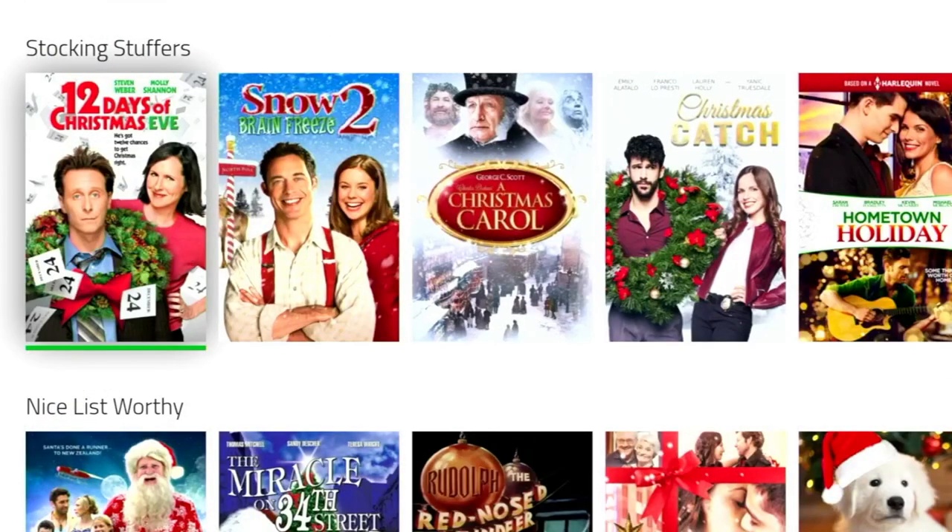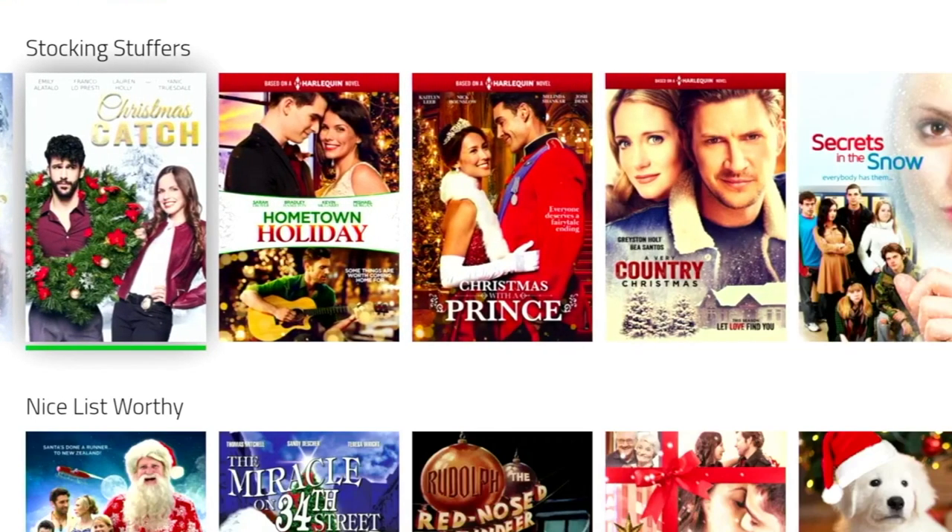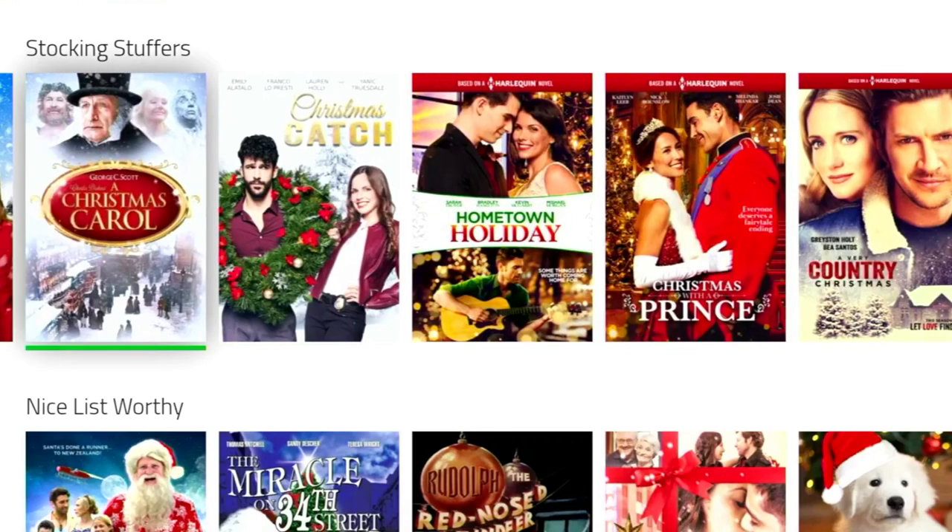Now this app contains all the Christmas themed movies you could ever think of and want. Even though some of them may be a bit dated, they're still all enjoyable. Now the movies are split into categories and the first category is stocking fillers.